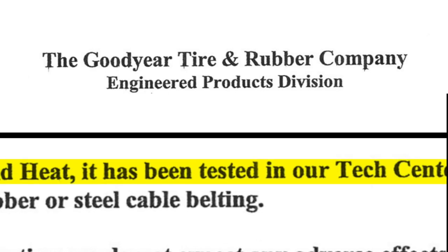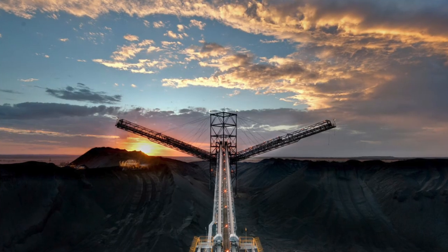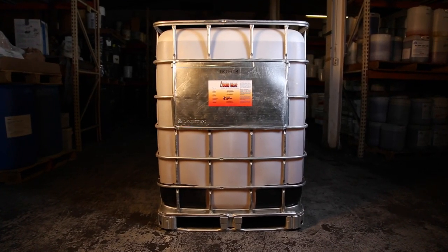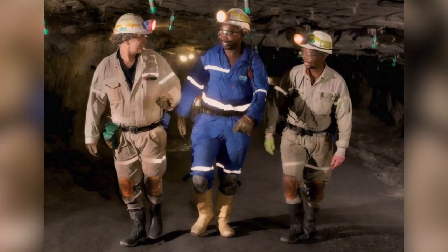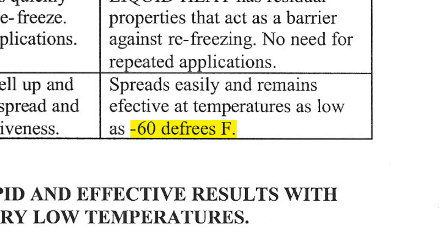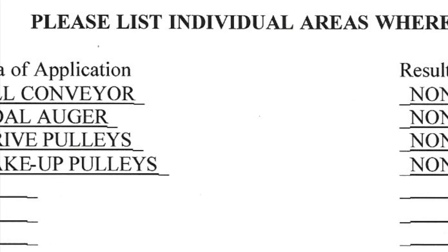Liquid Heat has been tested and proven safe and effective on belts, rollers, pulleys, idlers, or any other area affected by ice buildup. Unlike typical antifreeze products, Liquid Heat is a de-icer and ice preventative that does not require constant reapplication. This keeps workers out of the cold and focused on maintaining productivity. And in extremely low temperatures, while antifreeze gels up, Liquid Heat spreads easily and remains effective as low as negative 60 degrees. The distinguishing factor with Liquid Heat is it continues to be effective at very, very low temperatures when other products just fail.